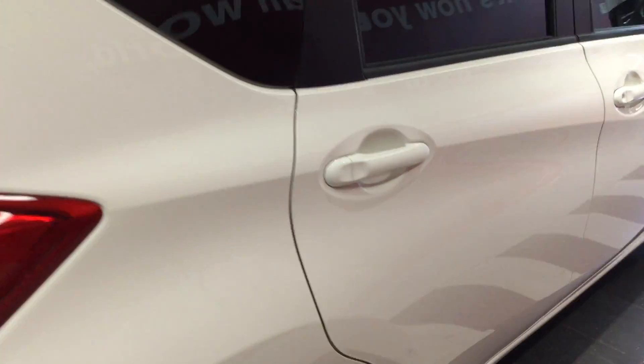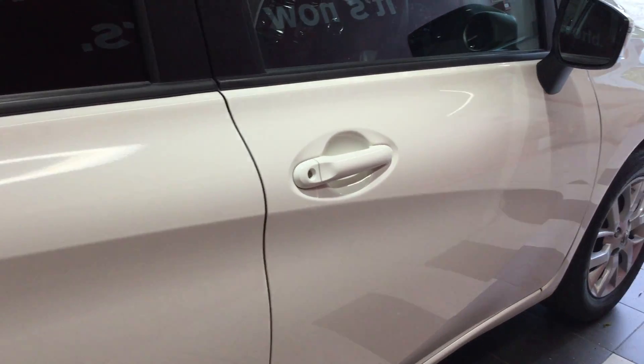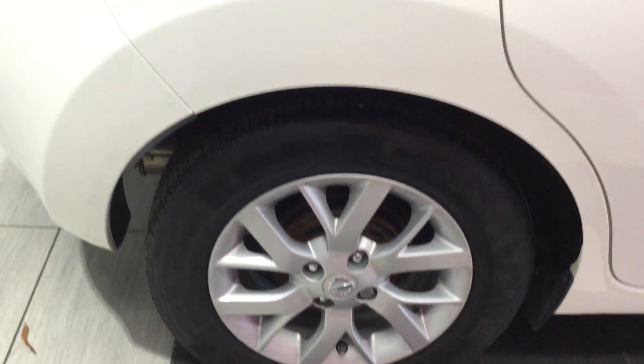Looking down the off side, once again the vehicle is free from any car park dents. Looking at the off side tyre and alloy — in good condition.